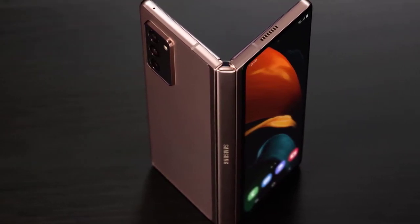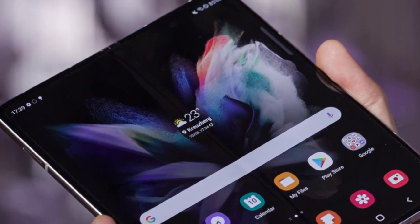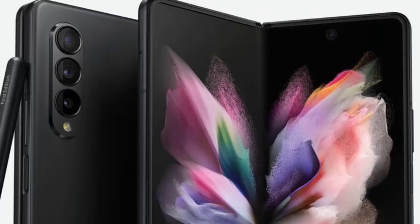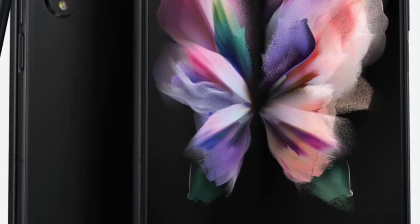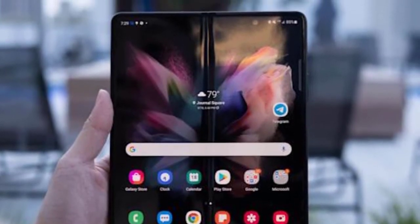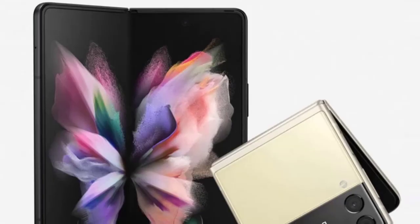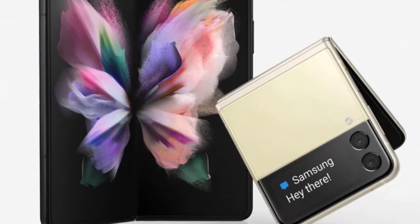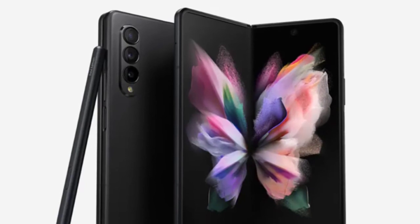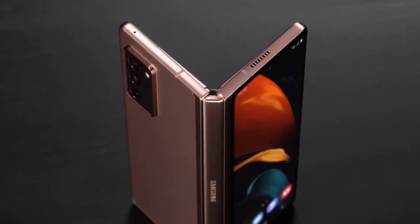Performance: the Fold3 is powered by a Qualcomm Snapdragon 888 SoC with 12GB of RAM and 256GB or 512GB of storage, delivering great real-world performance. Unlike the S21 range, there's no regional chipset split with the Fold3, meaning wherever you buy one, you're getting the top-tier Snapdragon 888. Even with demanding hardware requirements including the 120Hz refresh rate across both displays, benchmarking places the Fold3 in line with comparable devices like the Huawei Mate X2 and high-performance phones like the Realme GT and Samsung's own Galaxy S21.